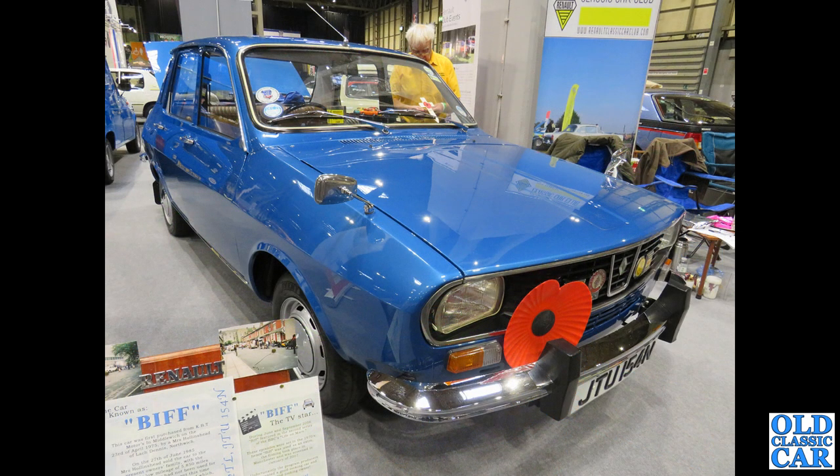Somewhat more affordable for your typical 1970s motorist is this 1974 or 1975 Renault 12 TL.